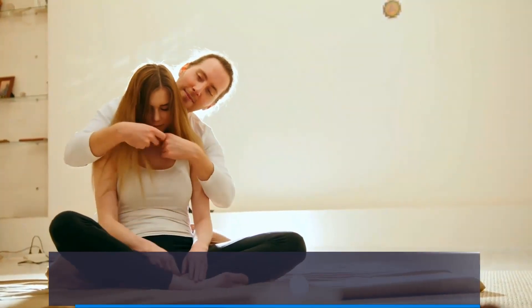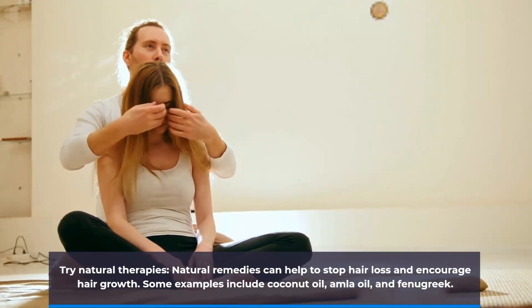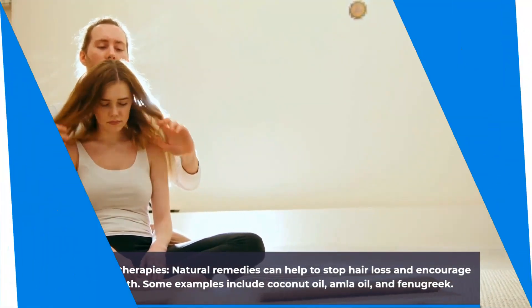Try natural therapies. Natural remedies can help to stop hair loss and encourage hair growth. Some examples include coconut oil, amla oil, and fenugreek.